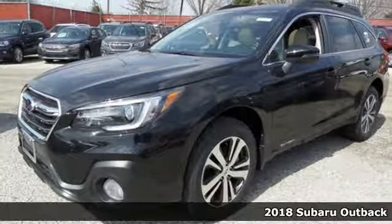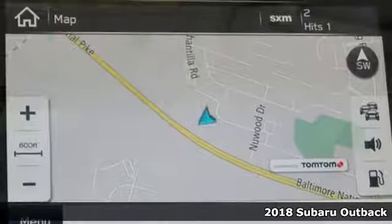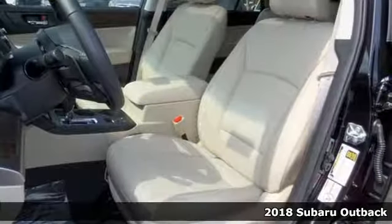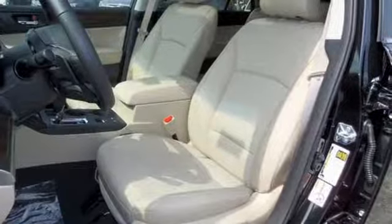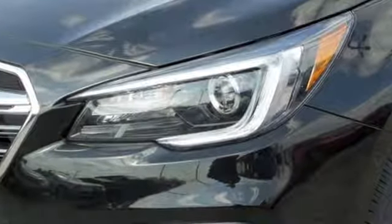Here's a 2018 Subaru Outback. Sturdy, composed but not stuffy, this Outback is a supporter of family fun, offering a roomy rear seat and cargo carrying flexibility. Above average ground clearance and symmetrical all-wheel drive and X mode set this crossover apart.